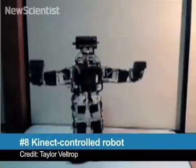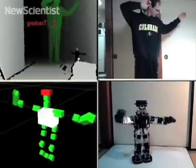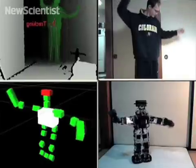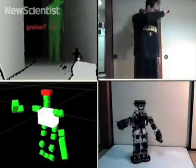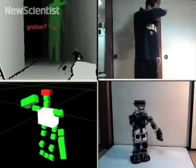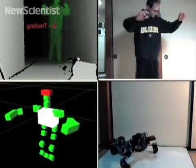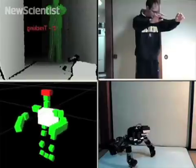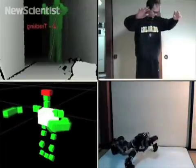At number 8, controlling robots is notoriously difficult, but for this one it's as simple as waving your hands. Microsoft's Kinect game controller uses special cameras to recognize how a human body moves. It's meant to be used for video games, but here it's been hacked to control a small humanoid robot. The system recognizes a person's gestures and translates them into commands for the robot. It's not perfect, but it does show how robots could be controlled in the future.